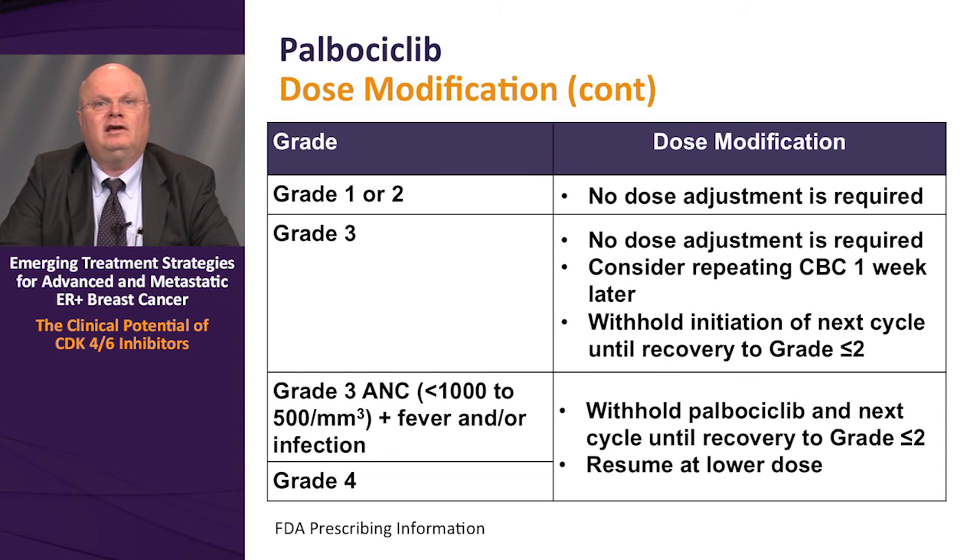Per the prescribing information in the FDA package insert, for grade 1 or 2 neutropenia no dose modification is required. For grade 3 neutropenia, no immediate dose adjustment is needed, but repeat CBC in one week and withhold the next cycle until recovery to grade 2 or less. If grade 3 neutropenia is accompanied by fever and/or infection, withhold palbociclib until recovery to grade 2 or less and resume at the next lower dose — from 125 mg down to 100 mg. Further grade 3 events with fever/infection or any grade 4 neutropenia would require dose reduction to 75 mg.